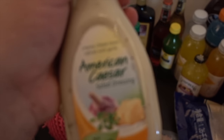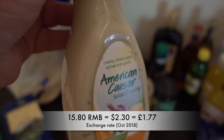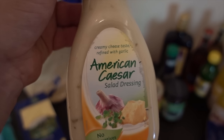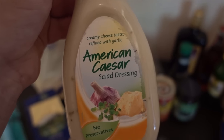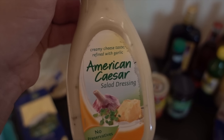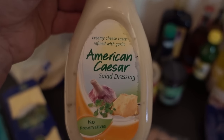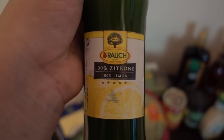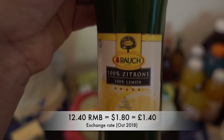We bought some American Caesar salad dressing because we love Caesar dressing and it's quite difficult to get good-tasting ones here. We bought some from BLT the other day but it tasted more like blue cheese. We're hoping this one is nicer — it was a buy-three offer so we got three. We also picked up some lemon juice; we quite like cooking chicken breasts for our salad with lemon in the oven for extra flavour.